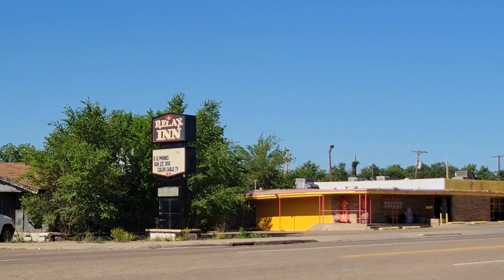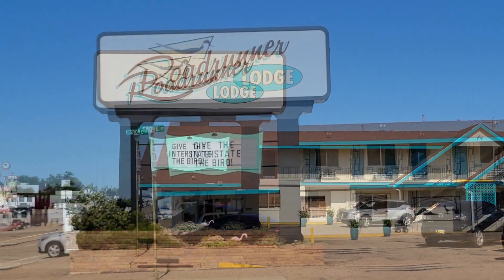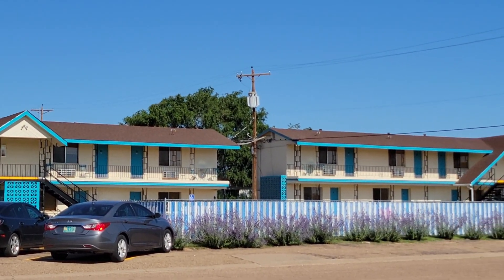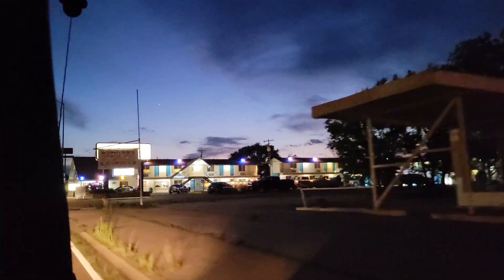The old Leatherwood Manor Motel is now the Road Runner Lodge. It was built in 1964. It had an amazing neon sign, now gone. Its gabled roofs have survived, but its heated pool has been filled in. The rooms have recently been renovated and I had a fantastic stay there a few years ago — I definitely recommend it.